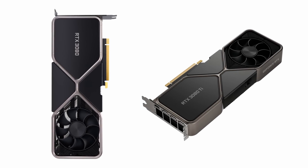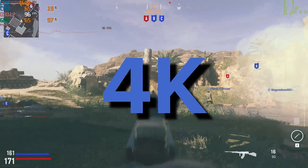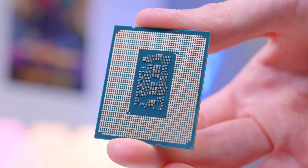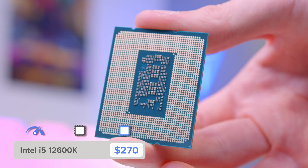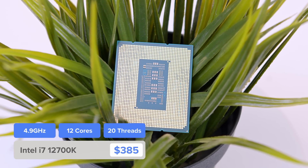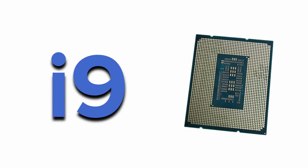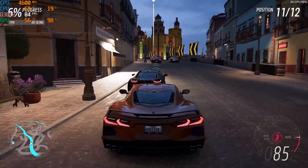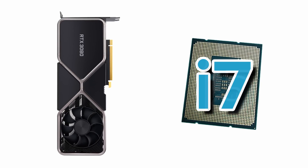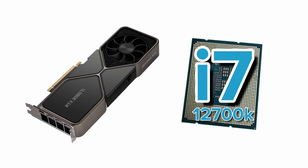The 3080 and 3080 Ti are awesome GPUs if you're looking to game at 1440p or 4K, but also do video editing, rendering, or use Blender — in those instances, the higher-end CPU the better. If you're just looking to game, you can just about get away with the i5-12600K, but the 12700K is a much better option. On the very high end, the i9 is the fastest gaming CPU in the world right now, but it's frankly overkill if all you're looking to do is play Forza Horizon 5 at 60fps. So to summarise: pair an i7 with a 3080, or an i7-12700K with a 3080 Ti.